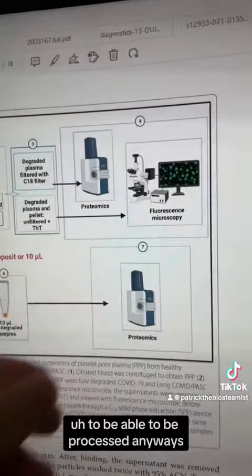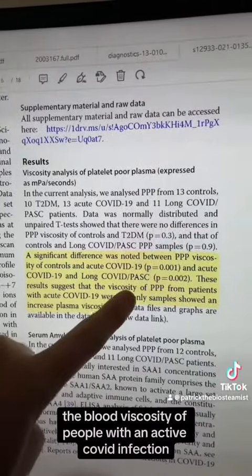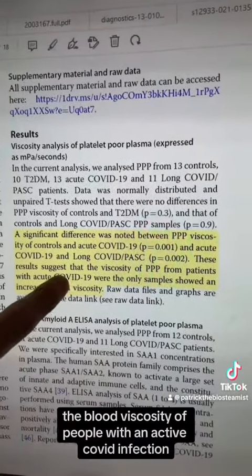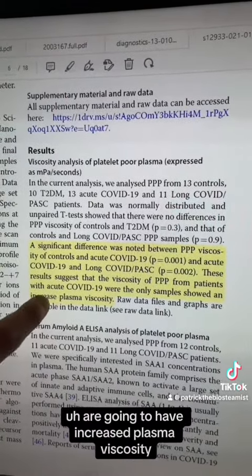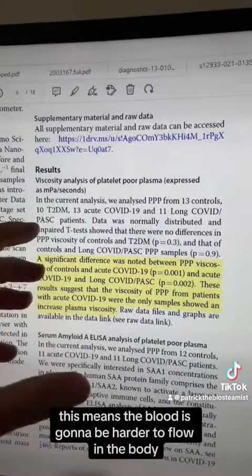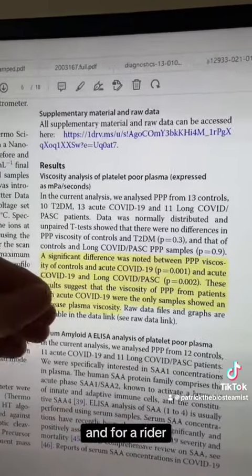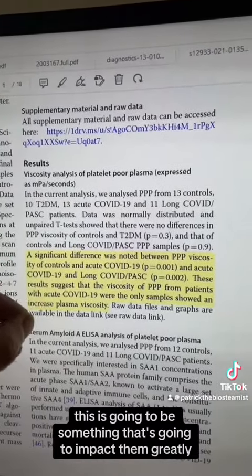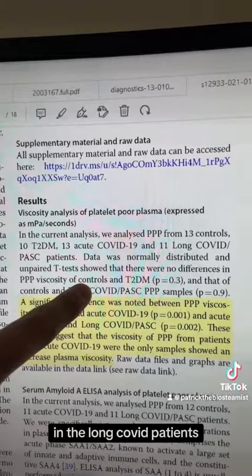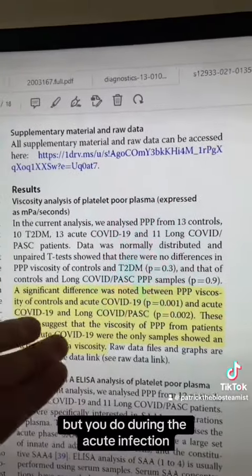The first major finding is right here: the blood viscosity of people with an active, acute COVID infection is going to have increased plasma viscosity. This means the blood is going to be harder to flow in the body, and for a cyclist this is going to impact them greatly. Interestingly, in the long COVID patients you don't have this increased blood viscosity — but you do during the acute infection.